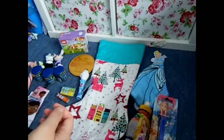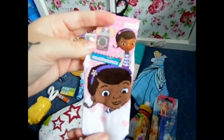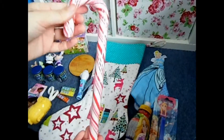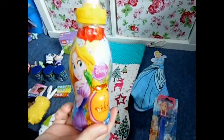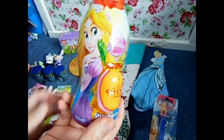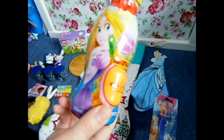I have some Doc McStuffins socks, a candy cane, and one of these Disney drinks with the toy in the side. She really likes these but I don't let her have juice that often, so this will be a nice little treat for her.